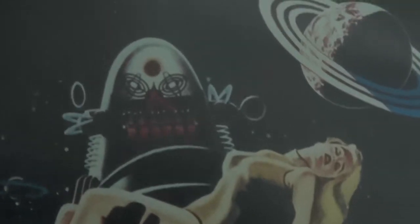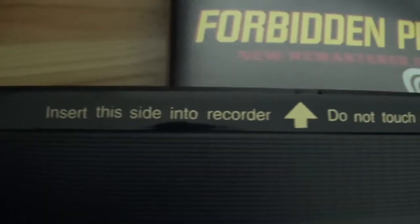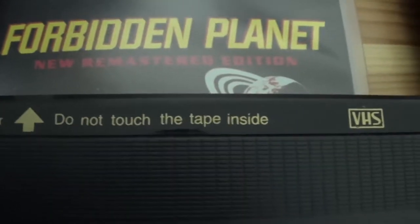Interestingly, it features Robbie the Robot holding Alta, which as far as I'm aware never happens during the film. Helpfully, if you have absolutely no idea how to use a videotape, this one comes with instructions.